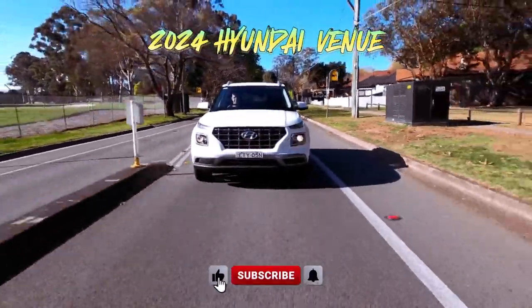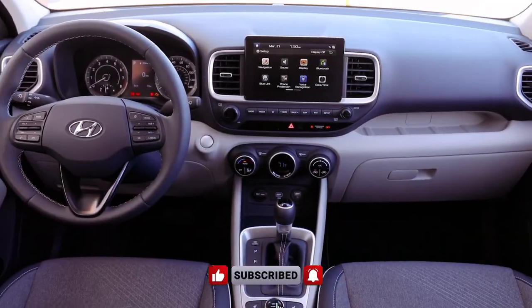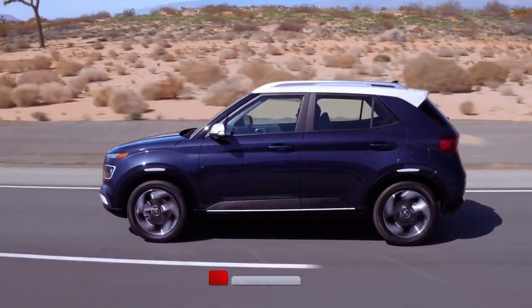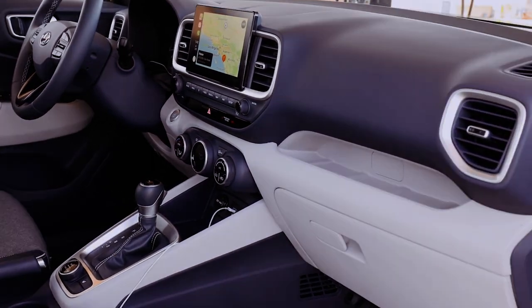The 2024 Hyundai Venue offers a price range from $21,275 to $24,525, depending on trim and optional features. Among these options, the top-tier limited trim stands out.